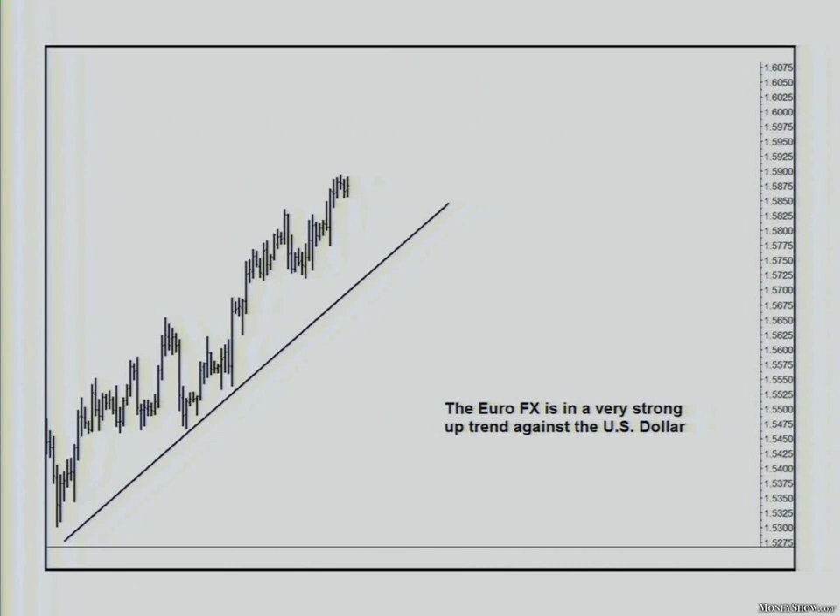I particularly like this because it's nice when I show you a trade where I made money, but it's really nice when I can show you a trade where four of my students made money — they may not have traded it exactly like I did, but very similar. This was a very difficult week. Euro FX is in a very strong uptrend against the dollar, and we all know that. Up until July the euro was king — all the money in the world flew into the euro.